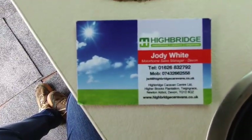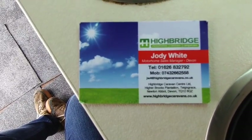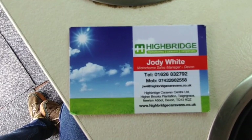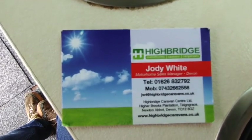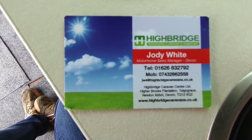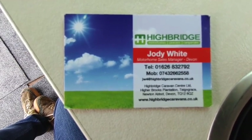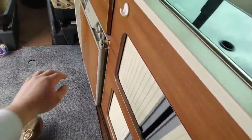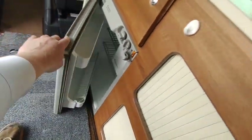So a very rare 2012 Auto Sleeper Trooper in Sierra Beige — or something like that — based on the VW Highline, only done around 24-25,000 miles, priced at £36,995. It's got the sat nav, air con, cruise control, tow bar, bike rack, awning rail, and a three-way fridge. It's an absolute belter.